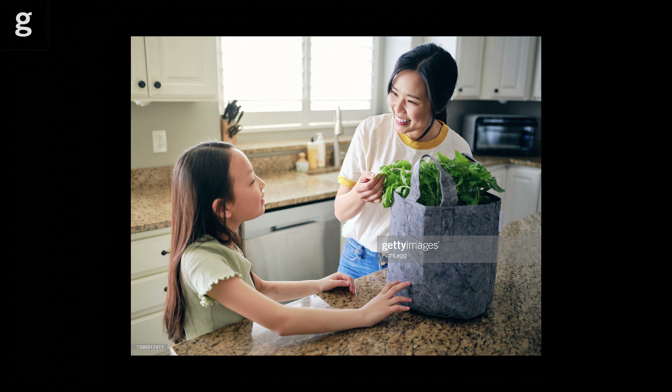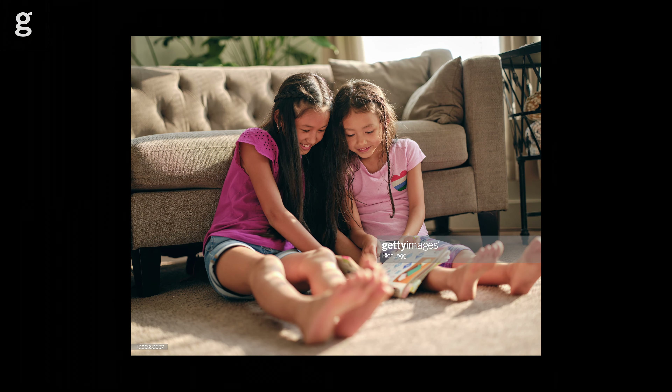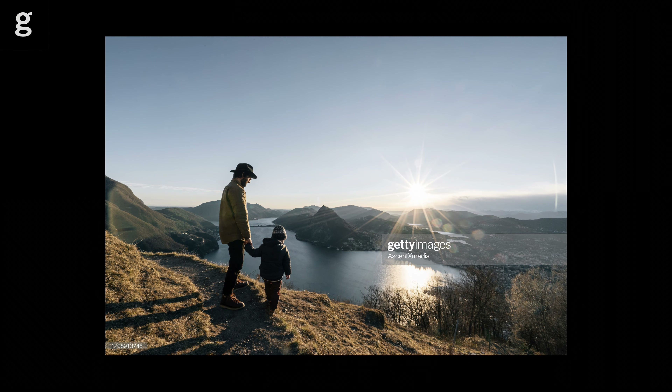Many of our briefs need models demonstrating a relationship or bond. The interactions that you get between multiple models, whether they are friends or pros, will help you create far more authentic-looking images that are also more commercially appealing and likely to sell.